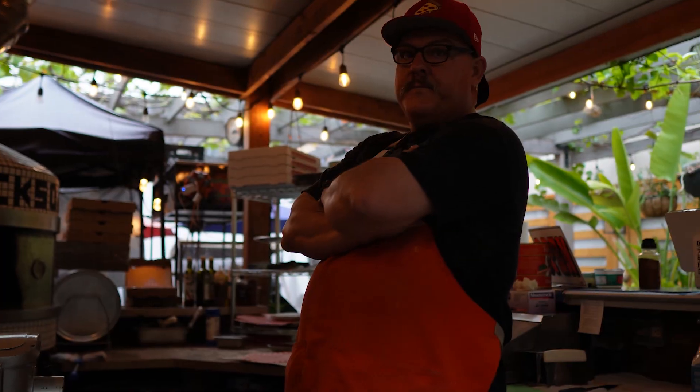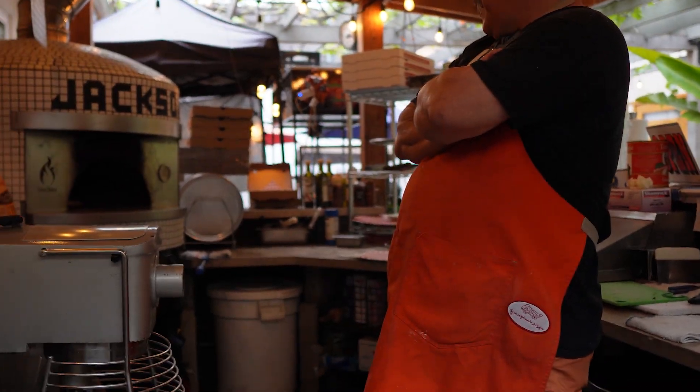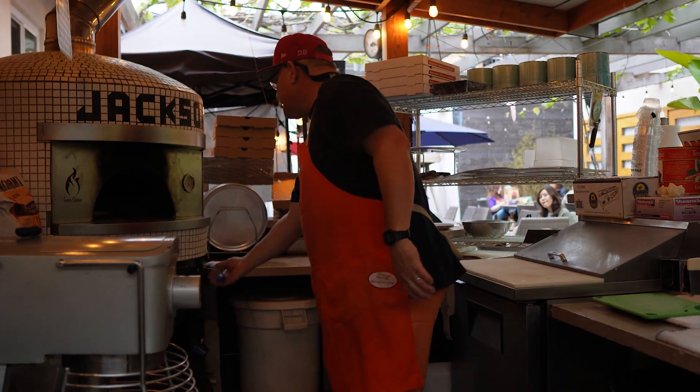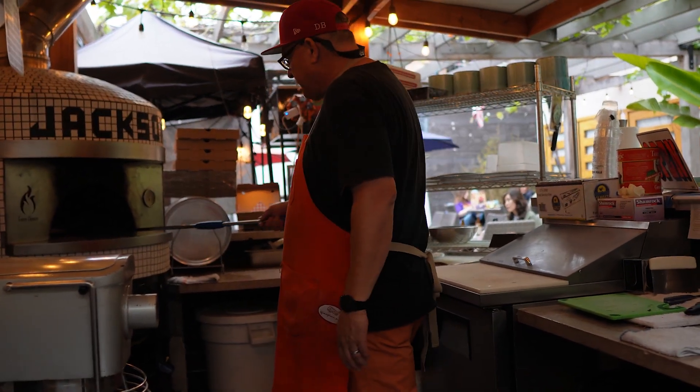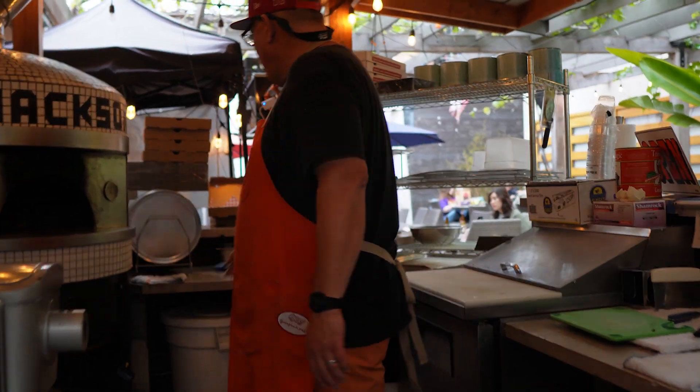What was your investment for this space, if you had to ballpark it? Zero. It was all here — everything's here. The oven was here, the mixer's here. So that's like half of this whole battle.